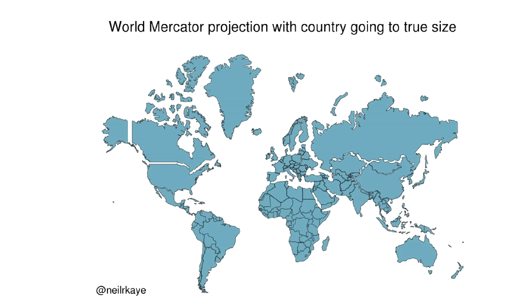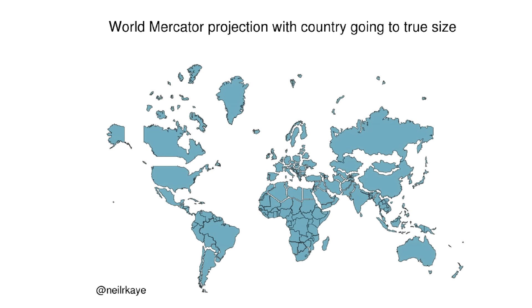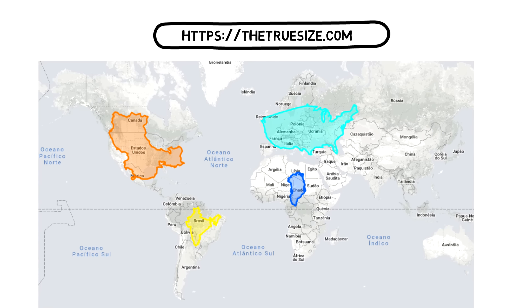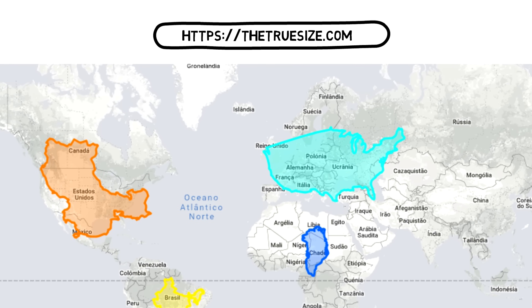In this video I thought we would take a look at a few countries in the world and compare their actual size to the size we usually think they have because of the perception we have of them on a map. I'm using a really cool website called 'The True Size Of' — you can check it out in the link in the description if you want to have some fun moving countries around and seeing their true size.